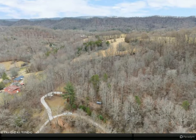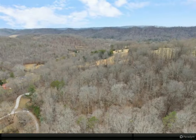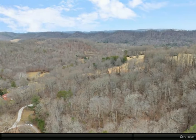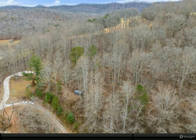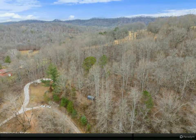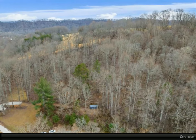Immerse yourself in the serenity of the surroundings with multiple cleared lanes, one of which features a 20-by-40 concrete footer wall at its end, partially covered and requiring minimal excavation. Enjoy the luxury of two cleared yard areas, one adorned with gnomo buffalo grass, creating a low-maintenance outdoor haven. Embrace the abundant wildlife that graces the landscape.